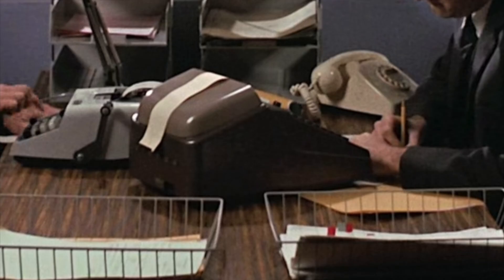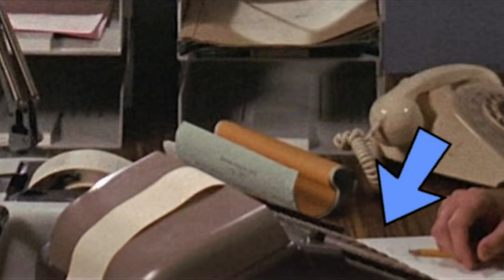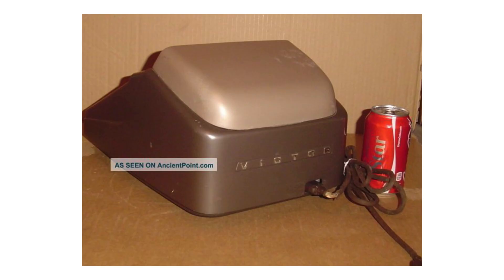The one on the right is a Victor Premier machine. Like a lot of these kind of machines, there was a 10-key version, but the one in this scene has the full keyboard. I couldn't find any really good pictures of this machine, so I had to use a bunch of online auction photos.